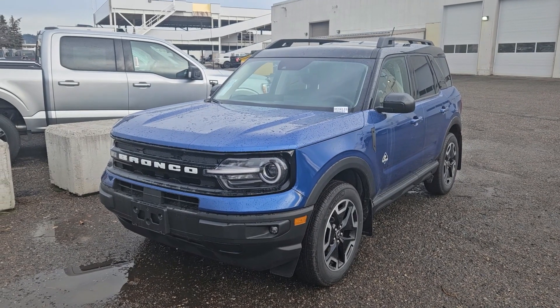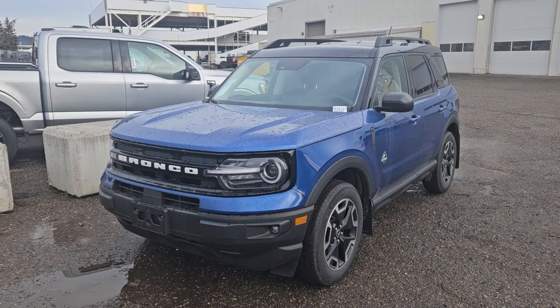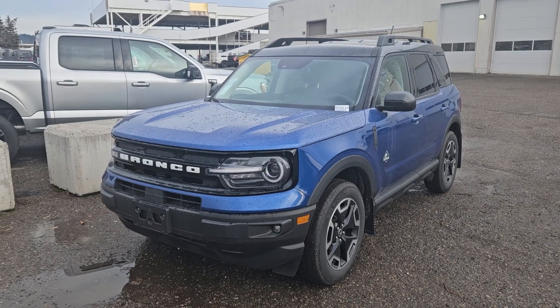If you're interested, come visit us at Prince George Ford, PGFord.ca, or call 250-563-8111. Have a nice day!